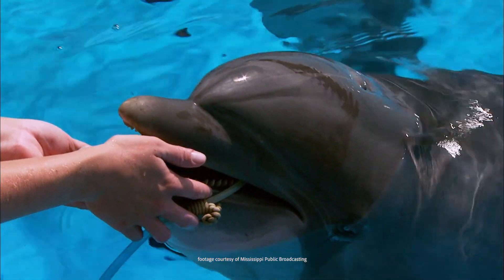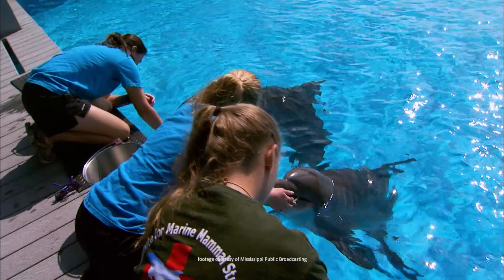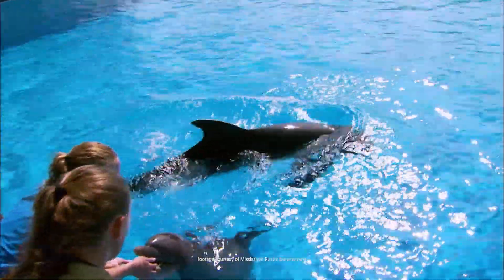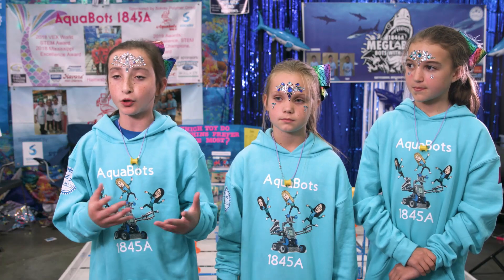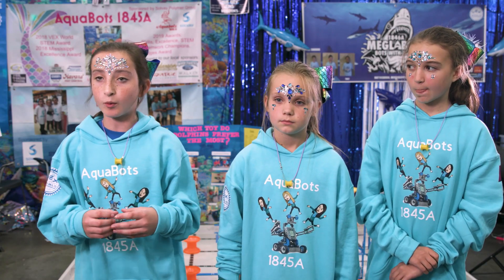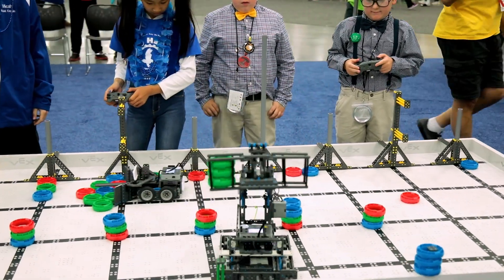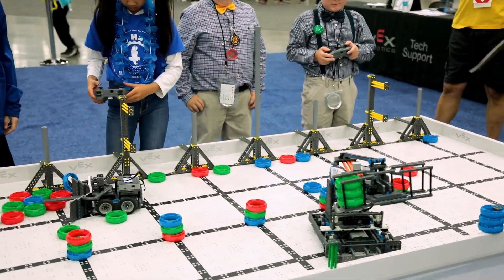We needed to create a new piece of equipment, so we researched rescue dolphin toys and figured out what was needed for the dolphin playground. Last year our game was called Ringmaster, and we decided that we wanted to recycle our rings from last year. We found that they fit perfectly around a pool noodle and a pool noodle float.